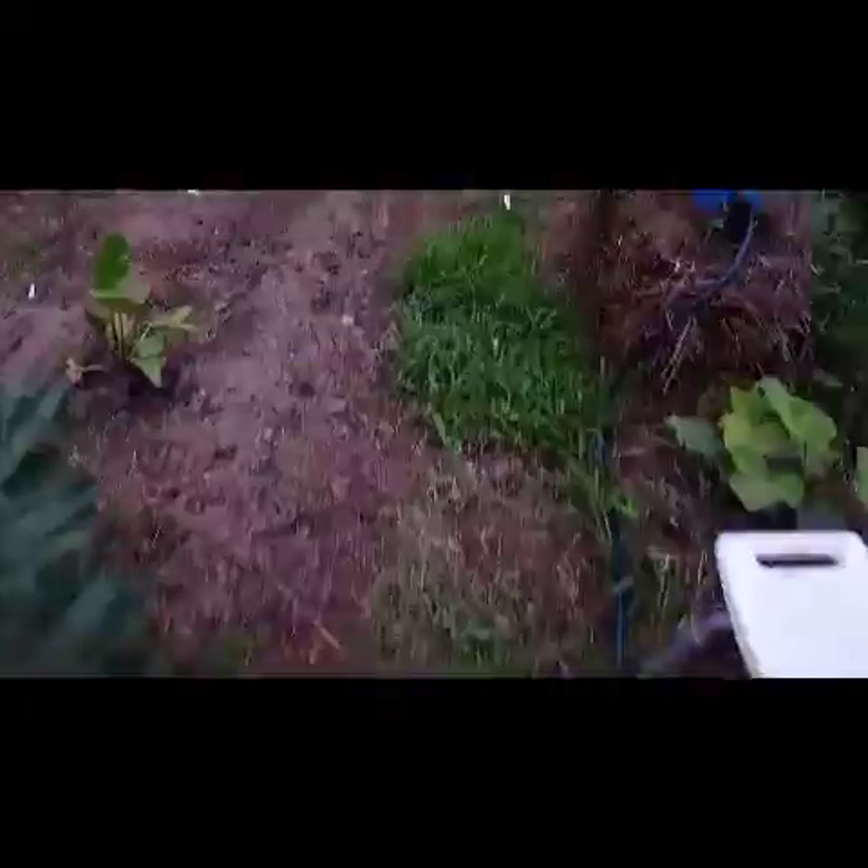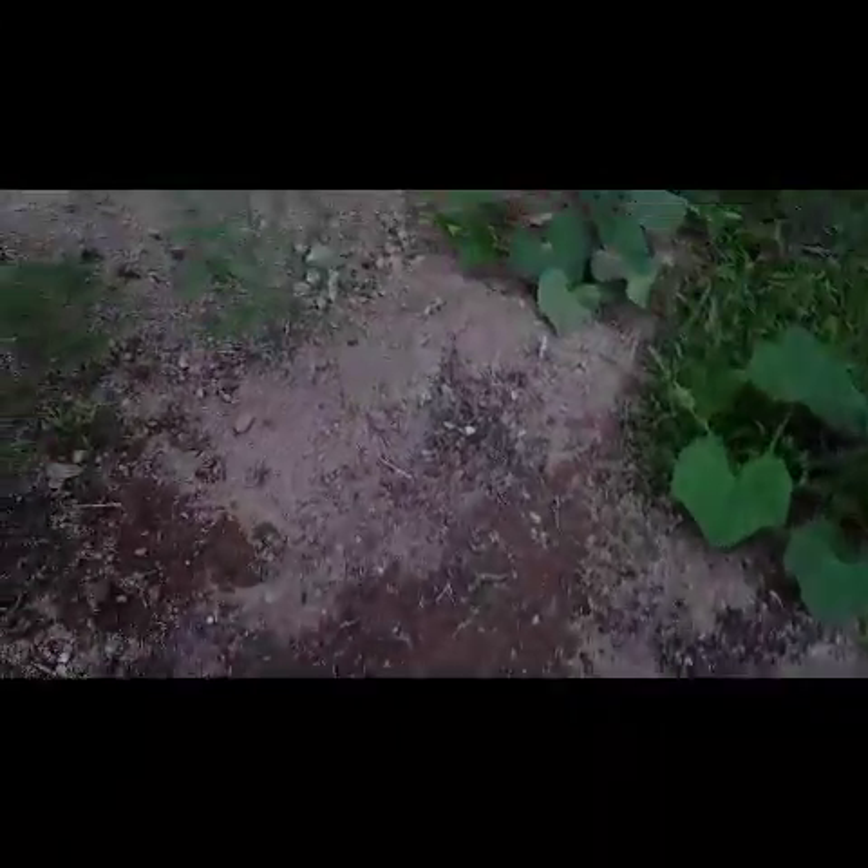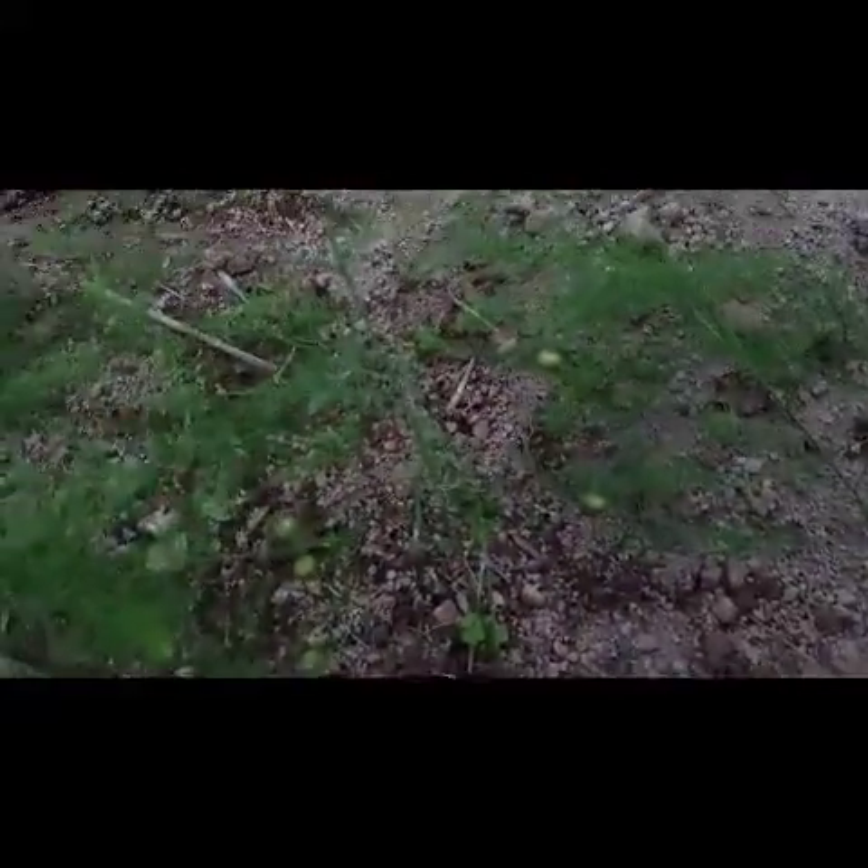Let's sneak over here real fast - we've got little peppers growing there, which is good. I can't remember which are sweet and which are hot, but we'll figure that out. What I want to show you is right here - we've got little asparagus berries, so we should be getting some more asparagus growing from seed next year.